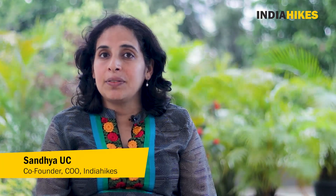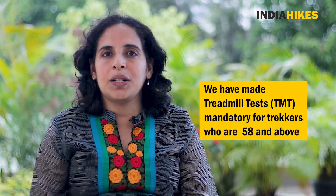Hello everyone, I want to talk to you about an important safety protocol that we have newly brought in at India Hikes. The new safety protocol mandates that every trekker who is 58 years or older does a treadmill test before going on a high altitude trek.